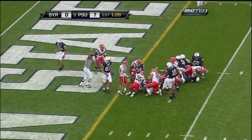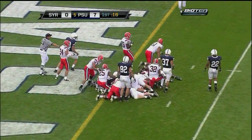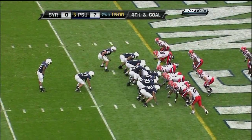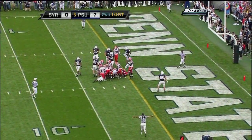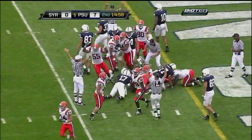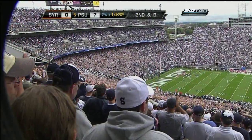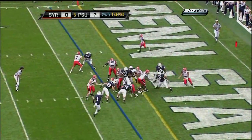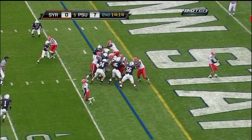But after a first and goal at the two, they would be turned away on fourth down on the first play of the second quarter. They had first down and goal just outside the one — Clark was just stopped, loses the football, and Syracuse is going to take over. Syracuse keeps Penn State out. After having the ball more than 12 minutes of the first quarter, Penn State led just 7-0.